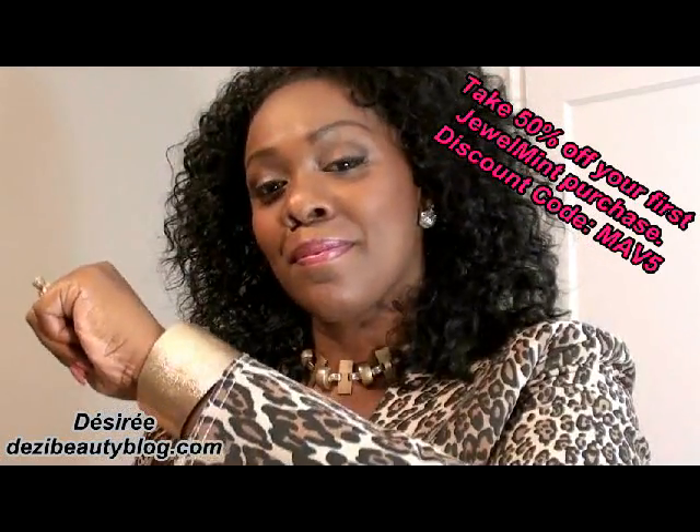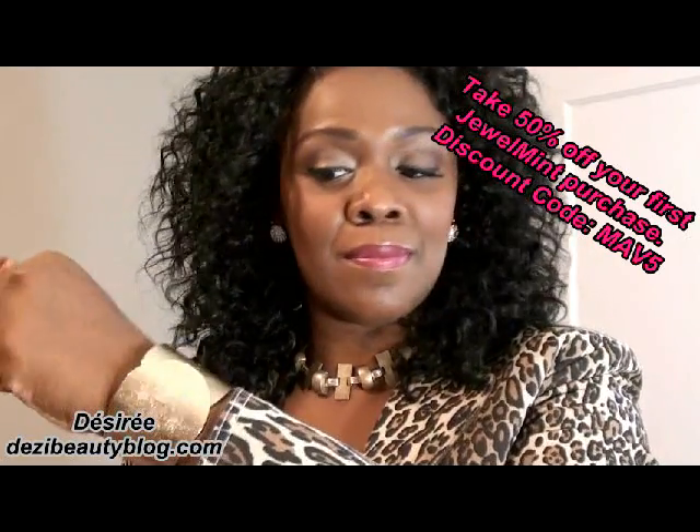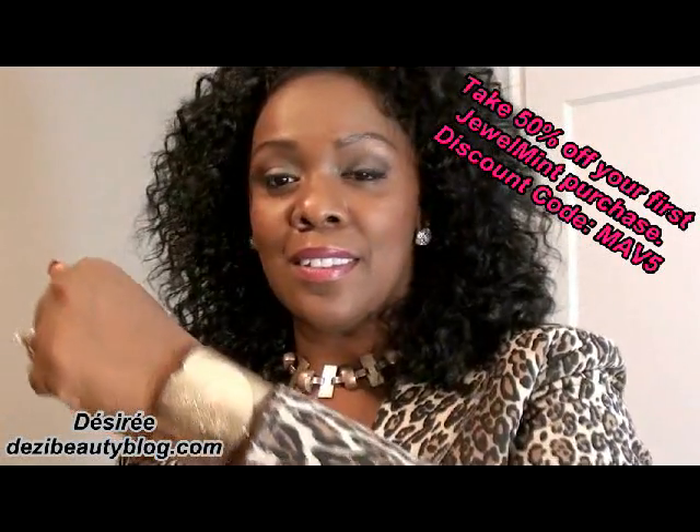Here are both pieces together, and again if you're interested in anything that you see here by Jewel Mint and you want your 50% discount off your first purchase, just check the links below.